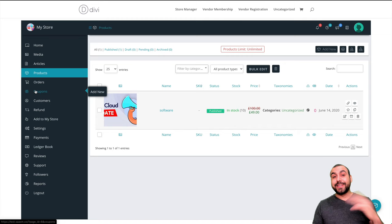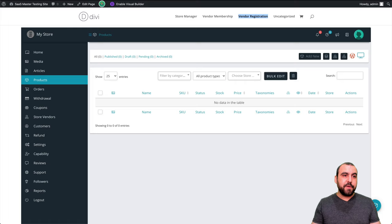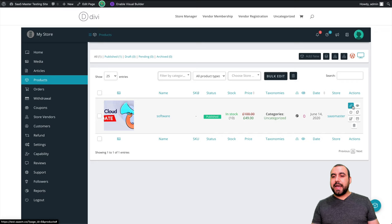Let's go back to the admin panel. Remember I said there were no products here — let's refresh in products. Now I can see what that vendor added: the name, image, it's software, published, in stock with price, category, type, views, date, and store — in this case, SAS Master. We can quick edit it, view it, mark it as featured if they paid extra to feature it, edit, archive, and delete it.